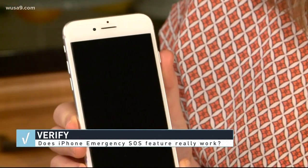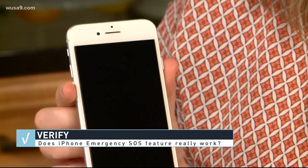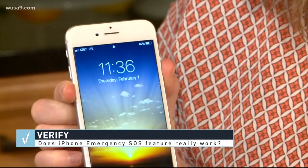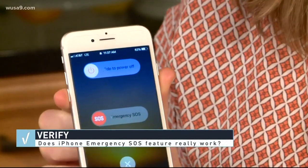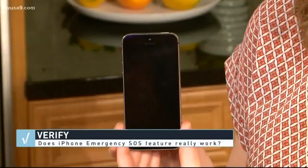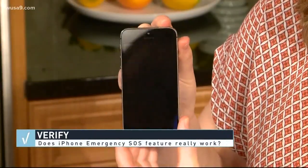The SOS feature works differently depending on which version of the iPhone you have. If you've got the iPhone X, 8, or 8 Plus, you'll need to press the side button and one of the volume buttons until the emergency SOS screen appears, or you can hit the side button five times in a row.